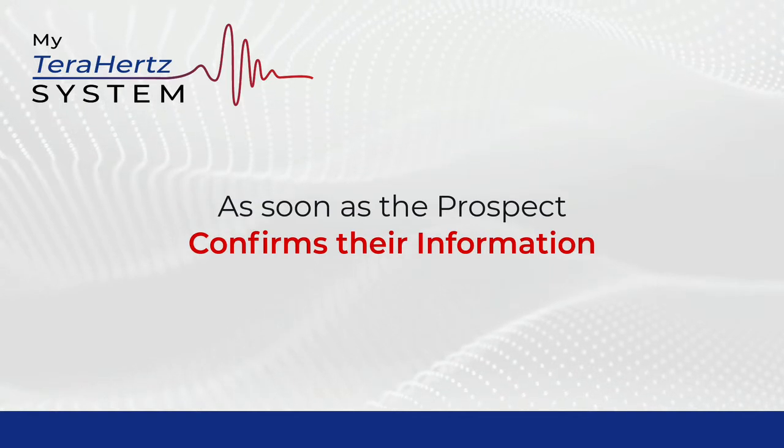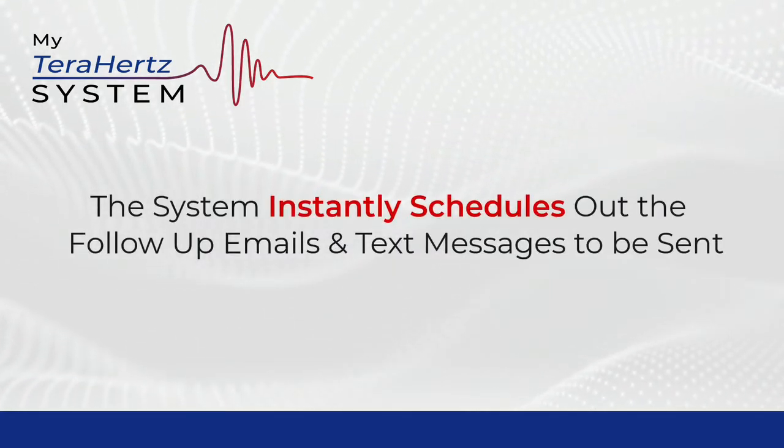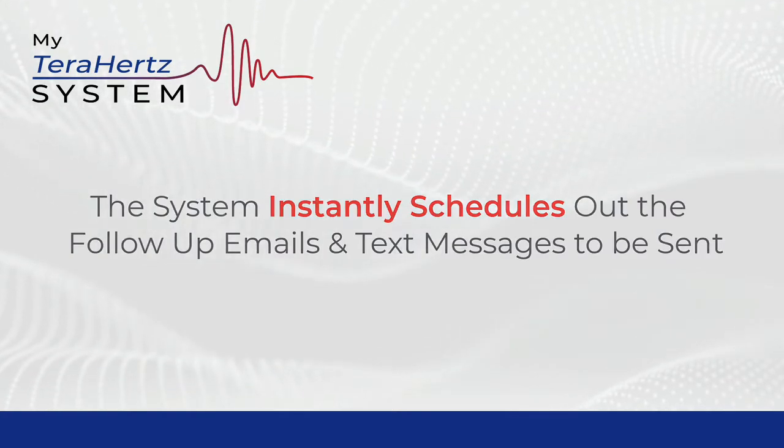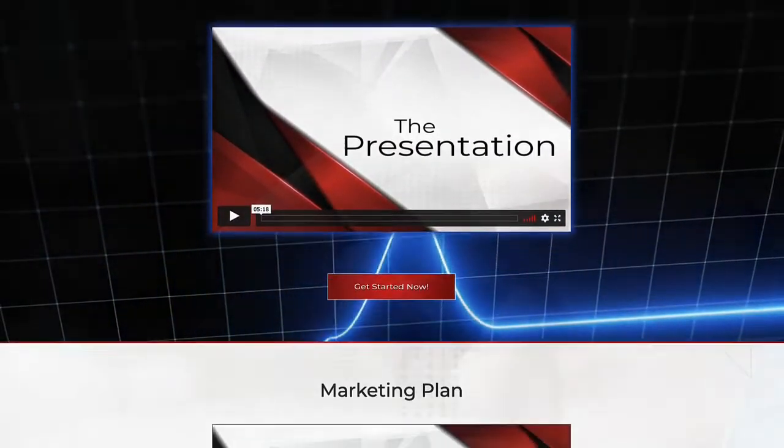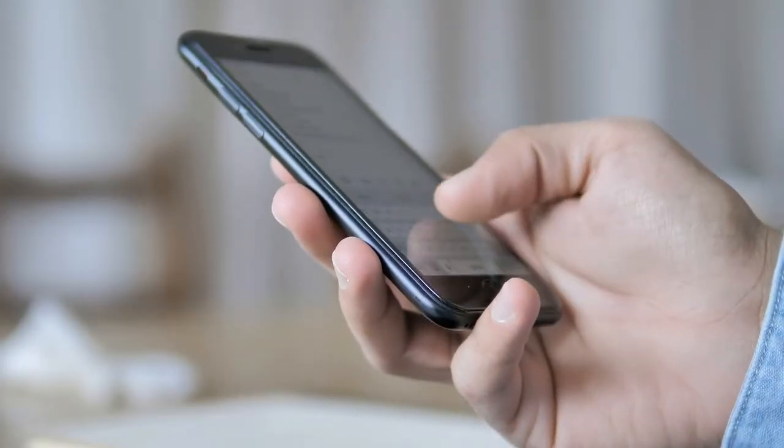As soon as the prospect confirms their information, the system instantly schedules the follow-up emails and text messages to be sent, sends your prospect to the presentation page in your funnel, and sends you a text message notifying you that you have a new lead.